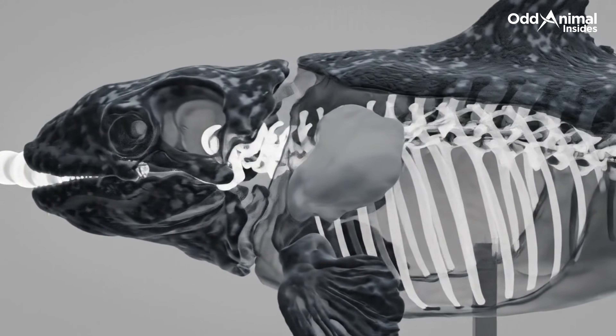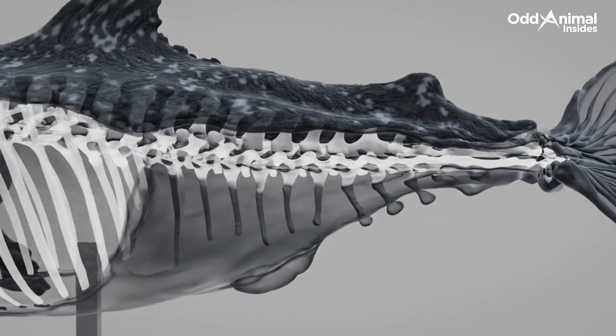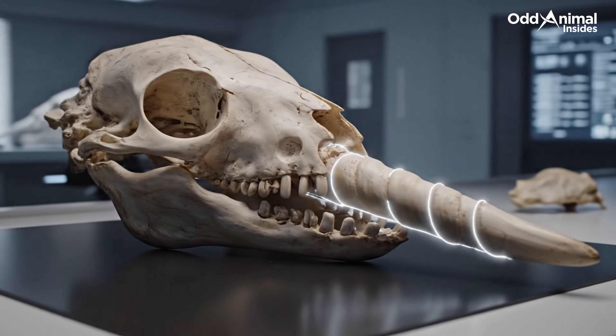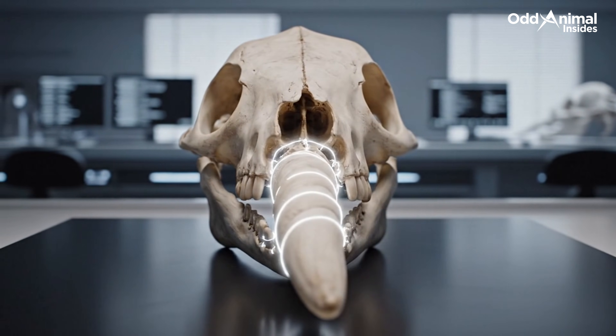Beneath the smooth exterior lies a solid skeletal structure built for life in cold open water. The tusk emerges directly from the skull, supported by dense bone beneath the surface.